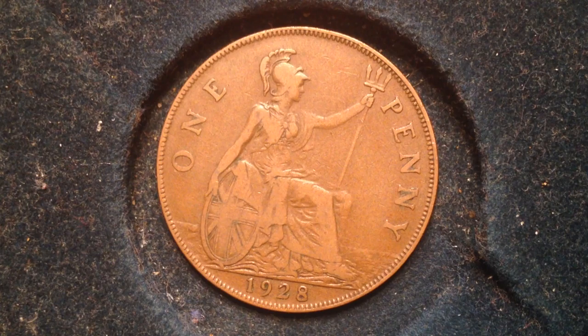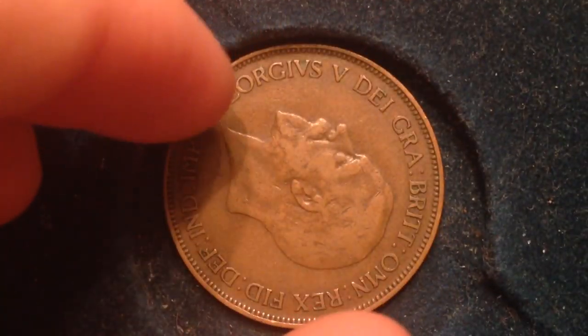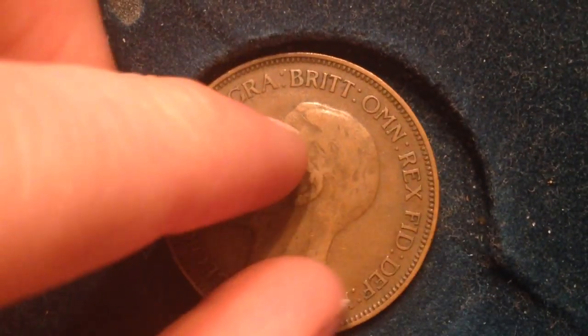The really rare coin for this particular series is the 1933 penny. In fact it's so rare that there were only three of those specific pennies made. So if you're searching for this series, keep your eye out for the 1933 — that's one of the rarest coins out there.